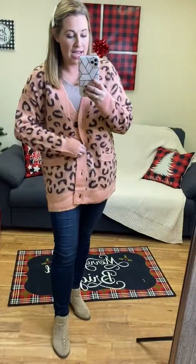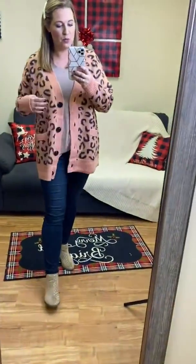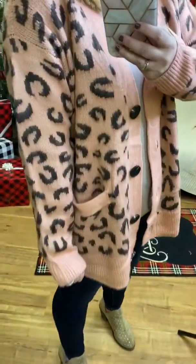So if you're about my size, you could definitely wear this one oversized. I paired it with just a simple taupe shirt underneath. It is a chunky, long, oversized cardigan, and it's a gorgeous blush color.